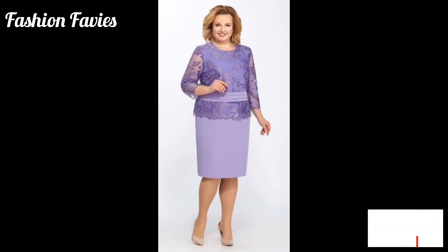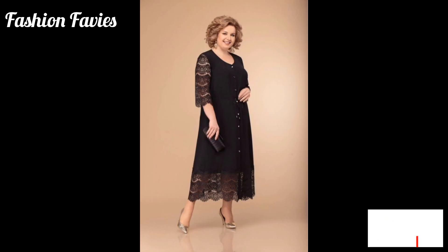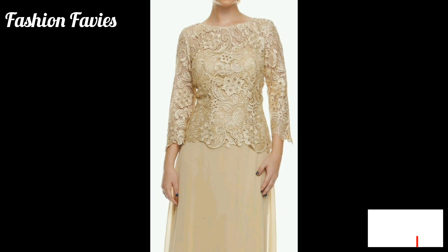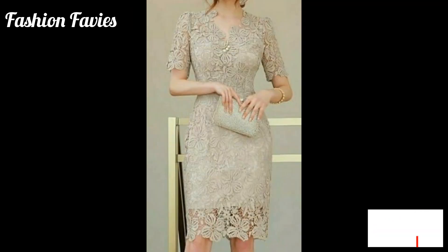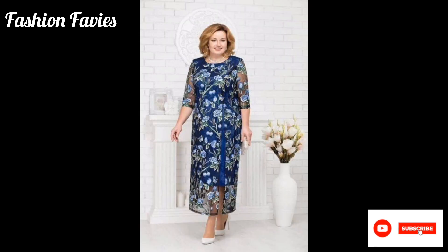With a fitted bodice and a flowing skirt that skims the figure, the dress can come in various lengths, from floor length to tea length, and may have delicate embellishments such as beading or sequins to add a subtle sparkle. Overall, a floral lace mother of the bride dress is a beautiful and refined option.